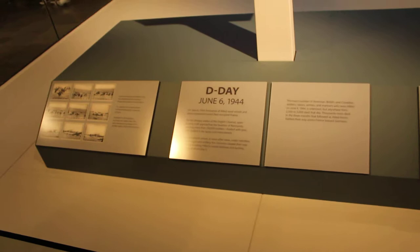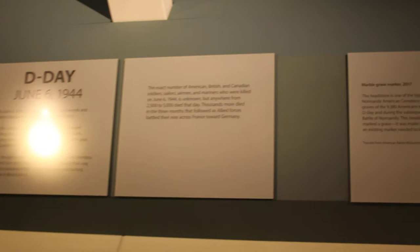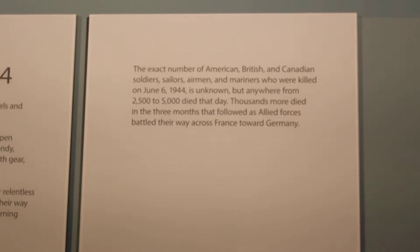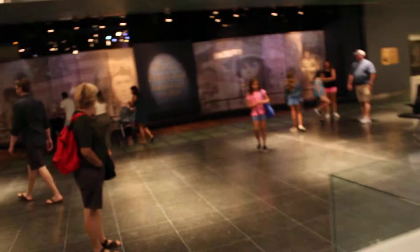Here's a memorial to them. D-Day was on June 6th, 1944, and the exact number of American, British, and Canadian soldiers, sailors, airmen, and Marines who were killed on June 6th is unknown, but anywhere from 2,500 to 5,000 died that day. The exhibit continues over here on the left with a much more in-depth look in the Kenneth E. Baring Hall of Military History.